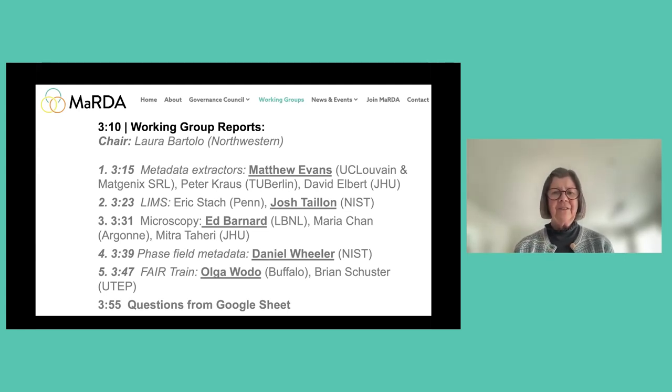Thanks everybody for taking part in this session. We have an important part with the working groups. These are really vibrant aspects of MARTA where the materials community members lead an 18-month effort in focused areas of interest in their research, but also more importantly to the materials community at large.